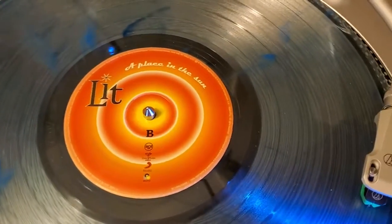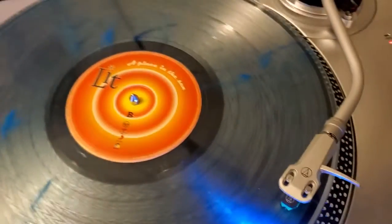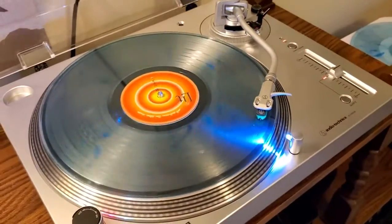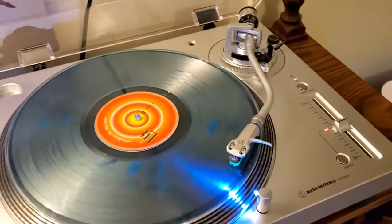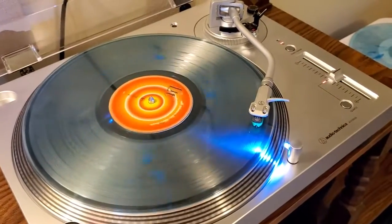Here's the label — Lit, A Place in the Sun, Side B. There's all of our labels again, but no track listing. This pressing was limited to 500 copies. It doesn't sound the best, but it's not terrible either. And there are other pressings of this album out there as well.